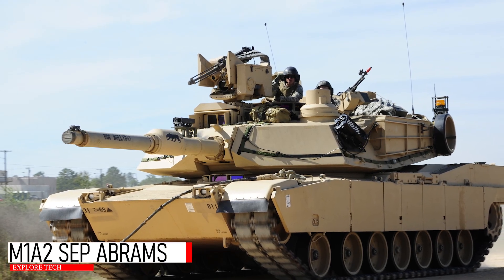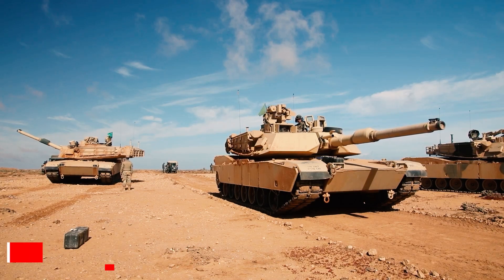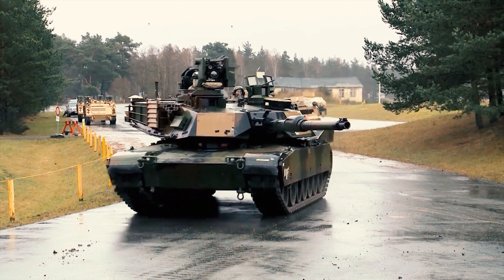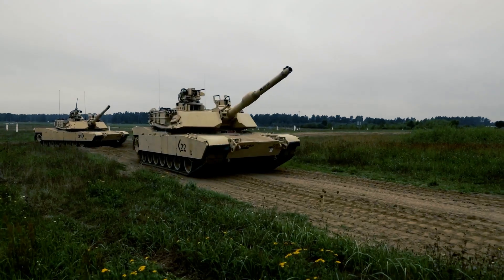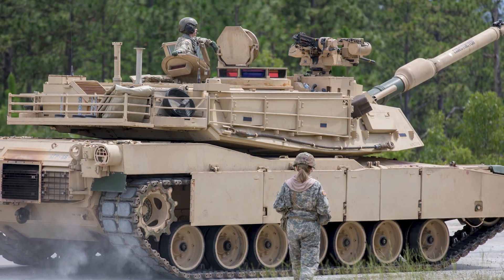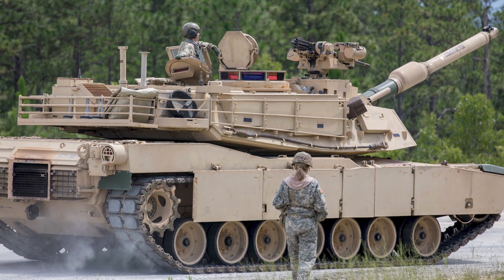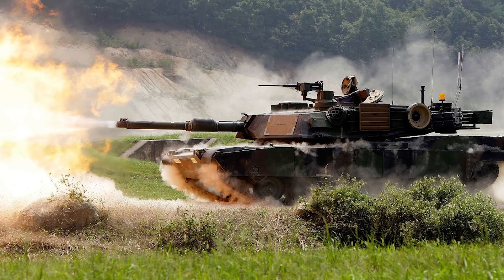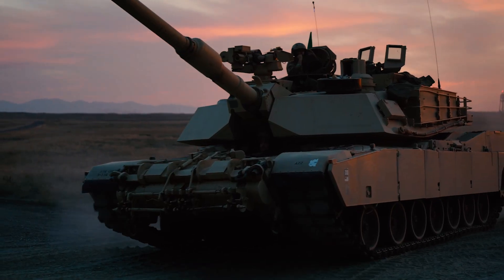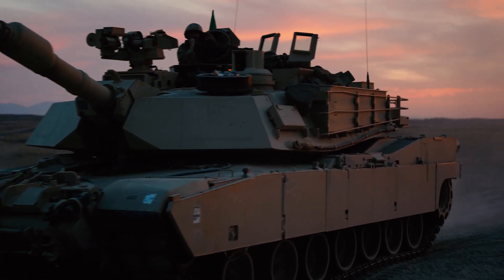The M1A2 SEP Abrams represents the cutting edge of American armored warfare. Evolved from the legendary M1 Abrams platform, this tank reflects decades of combat experience, engineering, and battlefield adaptation. The latest variant, the M1A2 SEP V3, offers major upgrades in firepower, survivability, and networked warfare capabilities.